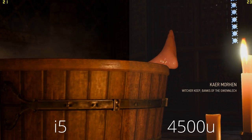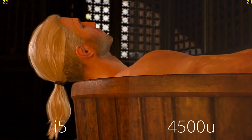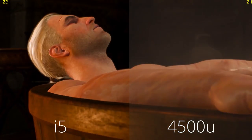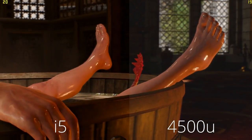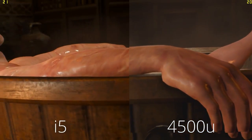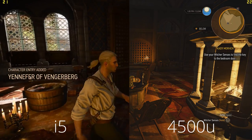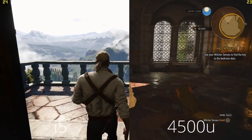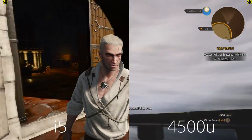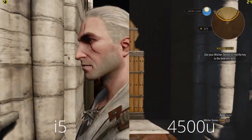For gaming, in Overwatch I get much better performance on the 4500U version, however in other games it's very similar. Neither is a gaming laptop, but for casual gaming both work. You have to accept you generally can't get much above 30 fps on low settings in many games, though you can run full HD native resolution which keeps the game looking relatively decent.